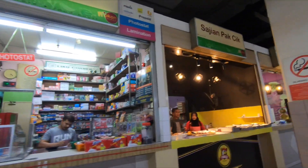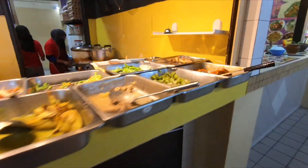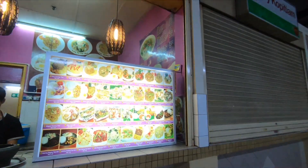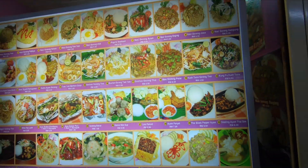And as you can see, a lot of them are Malaysian foods, Malay foods. There's a lot of fried foods as well.